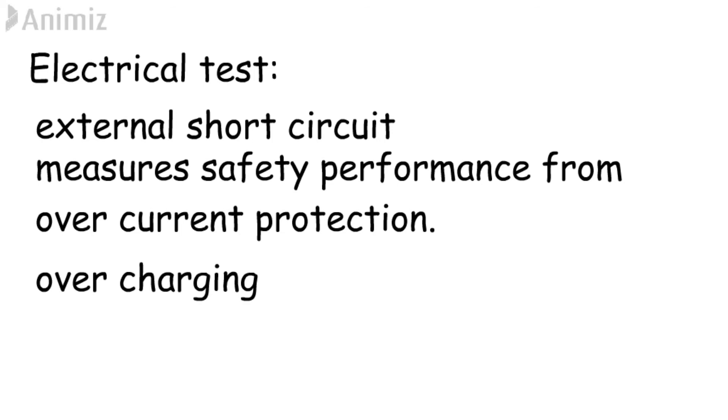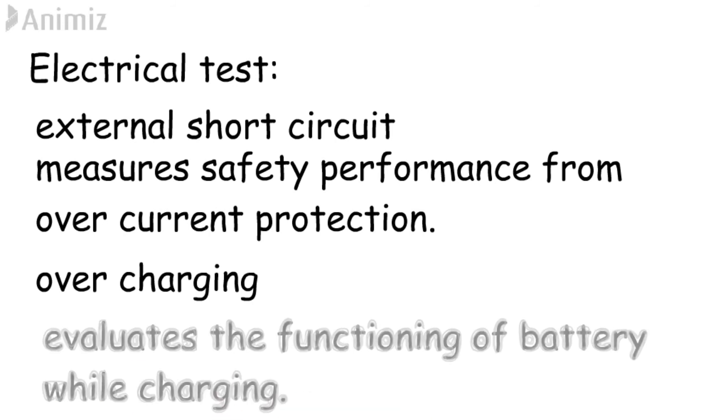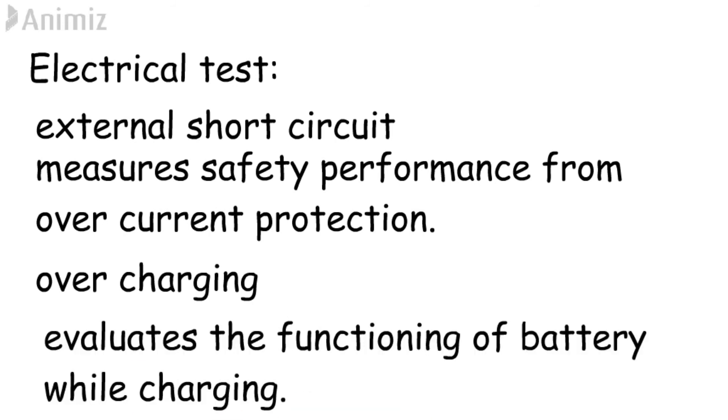Overcharging test. This evaluates the functioning of the battery while charging. During this test, a controlled current is applied to the battery up to a limited range.